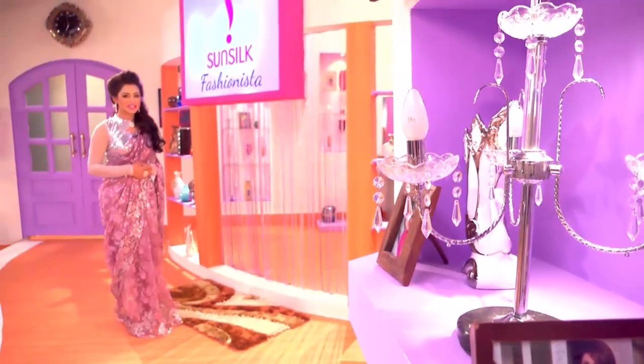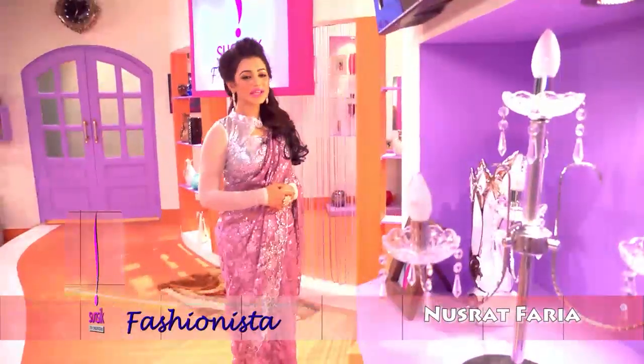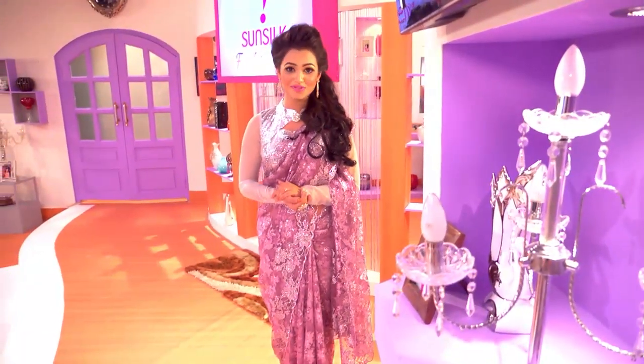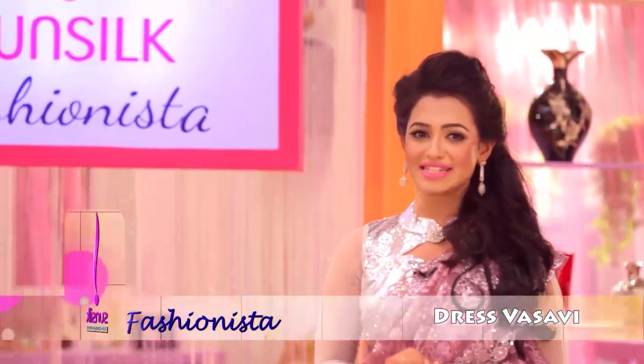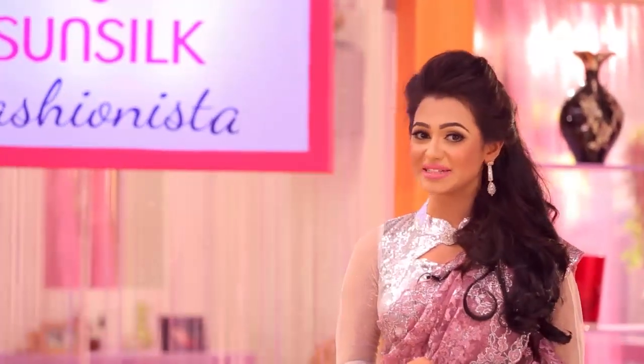Hello and welcome to another beautiful episode of Sunsilk Fashionista with me, Nisrat Paria. Your hair care, your hairstyle, and your makeup — now it's my responsibility. Every day we have a very beautiful hairstyle and makeup look.